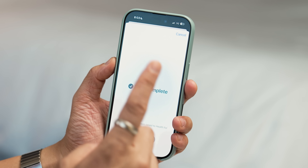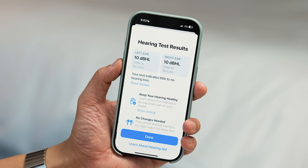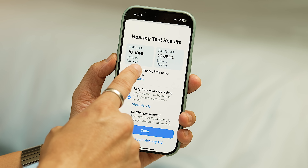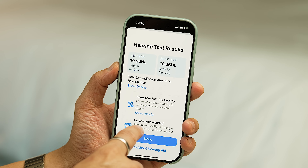You really need to be in a quiet place, because the air conditioning was on and the first time we ran this test it said I need to do it again — and it's a long process. It now shows that the test is complete. Checking our results: hearing test results. It says your test indicates little to no hearing loss. On my left ear, little to no hearing loss, 10 dBHL. Right ear, same — 10 dBHL.